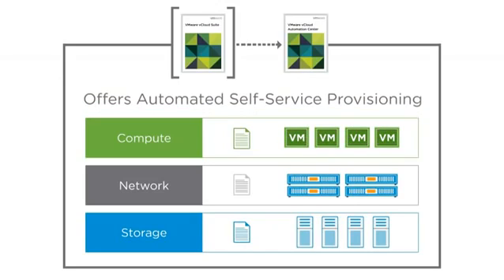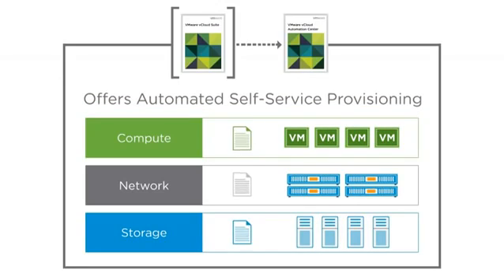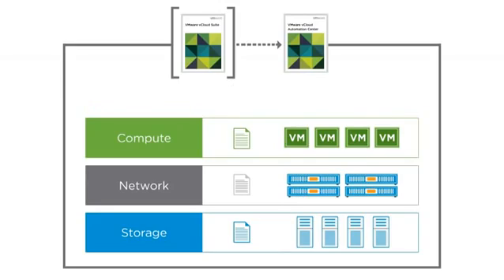Automated self-service provisioning of IT services through a secure, policy-controlled, and user-friendly portal helps IT administrators access the services they need while complying with organizational processes or policies.